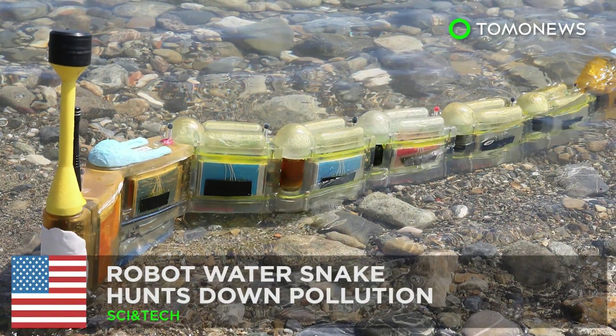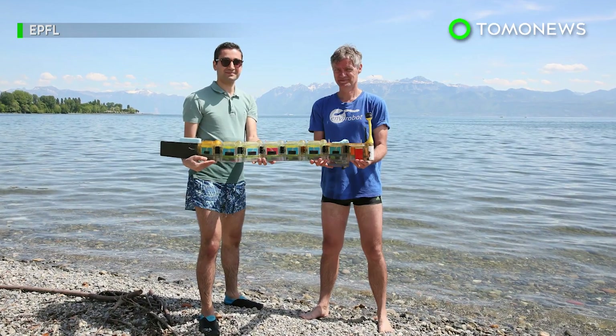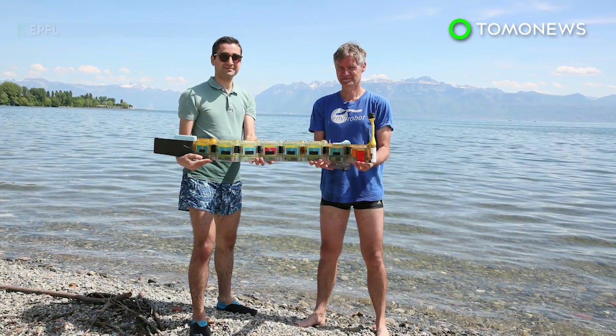This robot water snake hunts pollution on autopilot. Meet Lake Geneva's newest swimmer, the Envirobot, an autonomous pollution hunter.